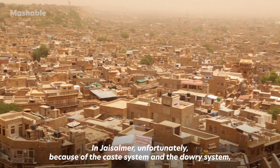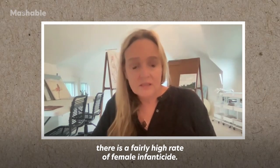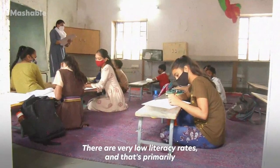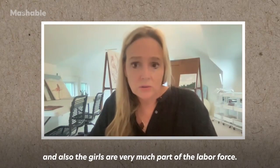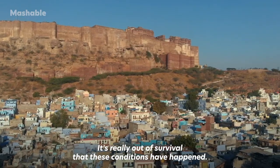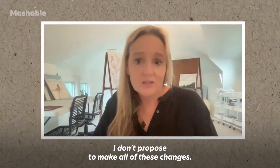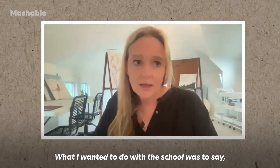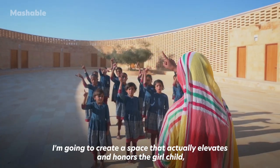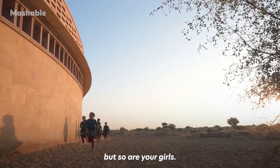In Jaisalmer, unfortunately, because of the caste system and the dowry system, there is a fairly high rate of female infanticide. There are very low literacy rates, primarily because of child marriage, and also the girls are very much part of the labor force. It's really out of survival that these conditions have happened. I don't propose to make all of these changes. What I wanted to do really with the school was to say: I'm going to create a space that actually elevates and honors the girl child, and to serve as an example that your boys are valuable, but so are your girls.